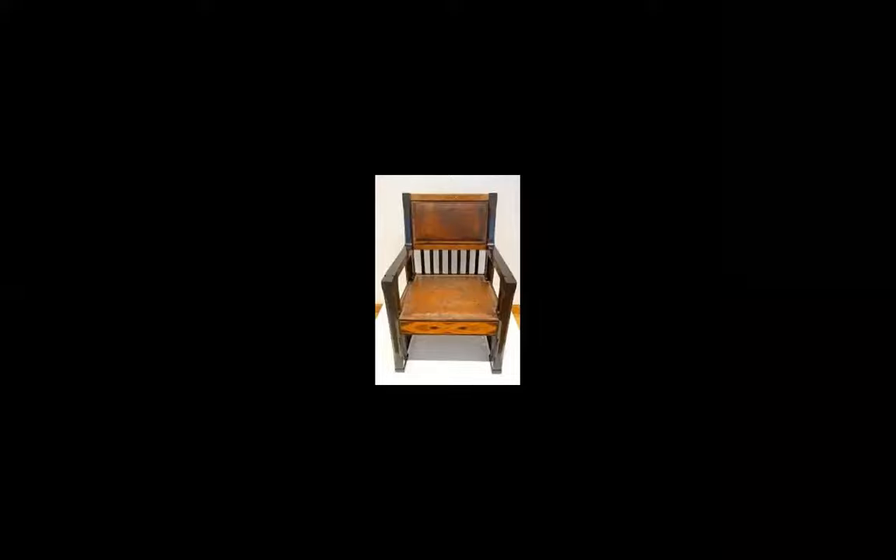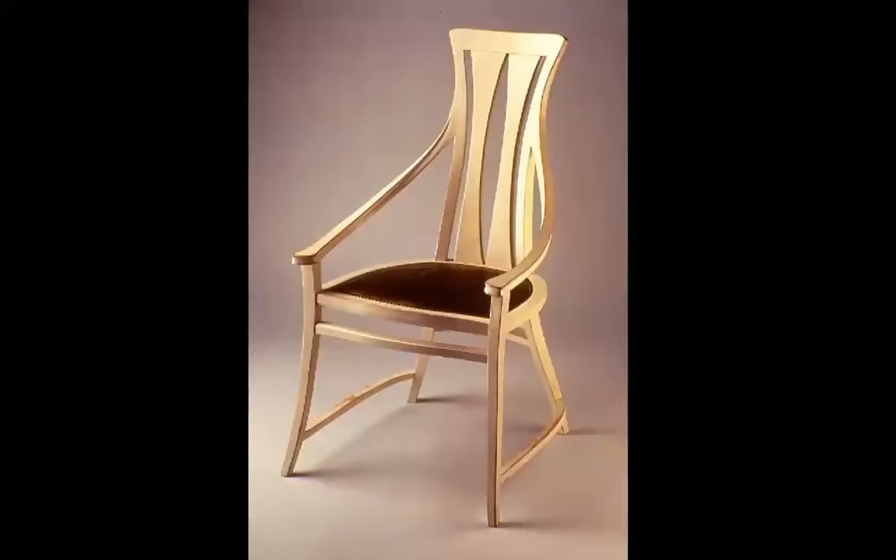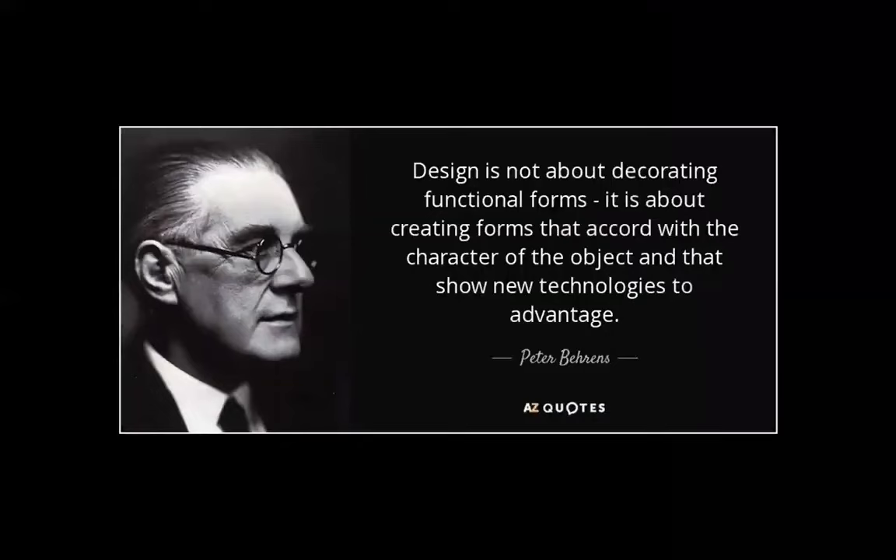It's a lamp. And the chair — and another chair. I like this chair; it's gracious, it's whimsical a little bit. Very nice chair. Design is not about decorating functional forms. It is about creating forms that accord with the character of the object and that show new technologies to advantage. That's what he said.